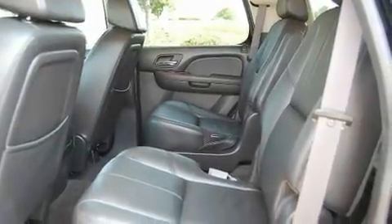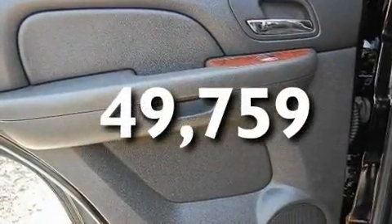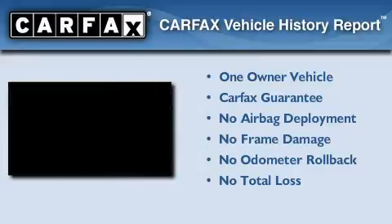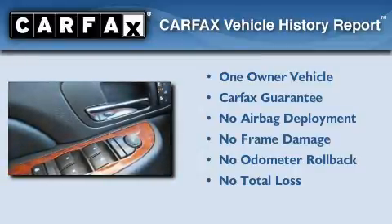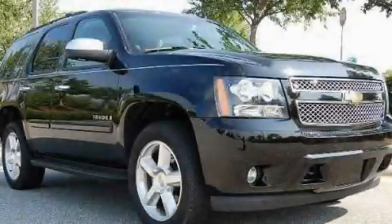Additional features include a premium sound system, a CD player, a traction control system, and OnStar. This vehicle has fewer than 50,000 miles on the odometer and is sure to sell fast. Call and arrange your test drive today.